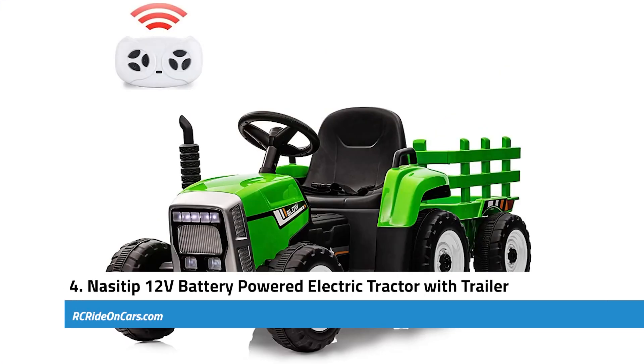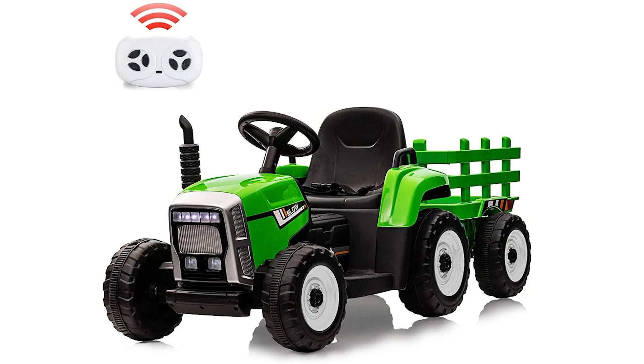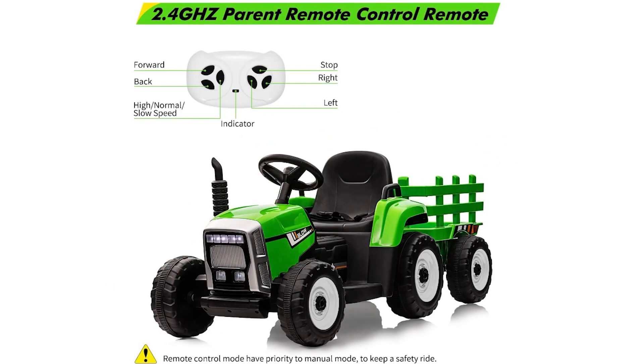Next, we have the Nasitip 12-Volt Battery-Powered Electric Tractor with Trailer. This impressive and well-designed children's toy offers both fun and safety features. The tractor comes equipped with bright 7-LED headlights, a control panel, a realistic 2-plus-1-gear shift, solid armrest, and an adjustable seat belt. The removable solid and durable trailer adds to the realistic styling, and the 12-volt motor with traction tires ensures the vehicle can handle various terrains like grass, dirt, and gravel.